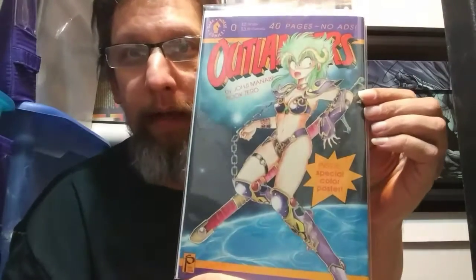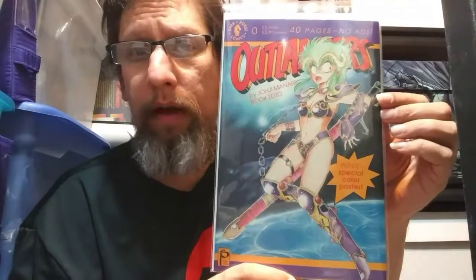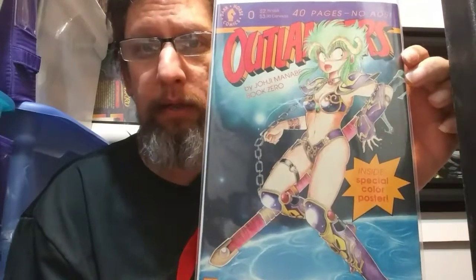Moving along — I got a nice Dark Horse issue, Outlanders number zero. I believe this is the premiere of the Outlander storyline at Dark Horse — manga reprints with beautiful covers. I believe it's by Joji Manabe, though I'm not sure of the pronunciation. For a dollar book, you just can't go wrong.